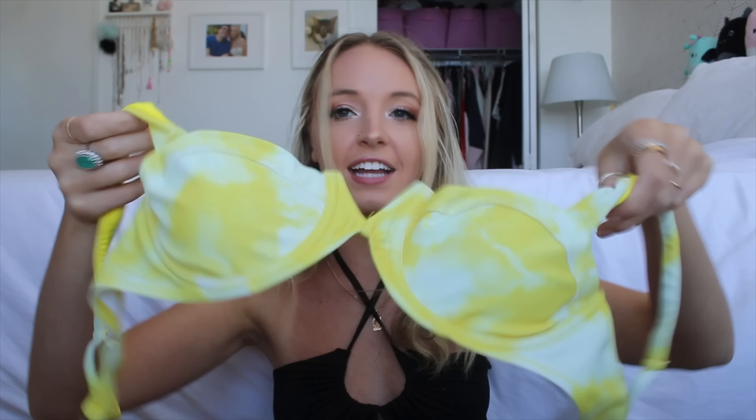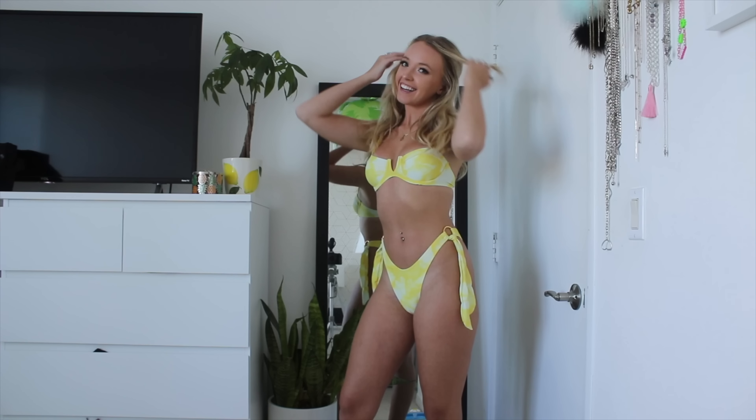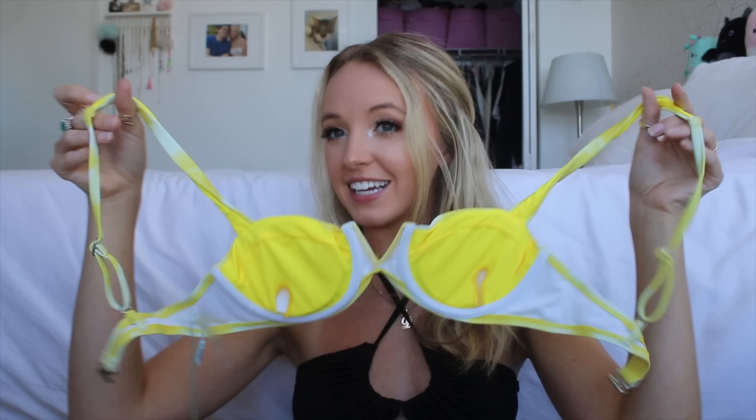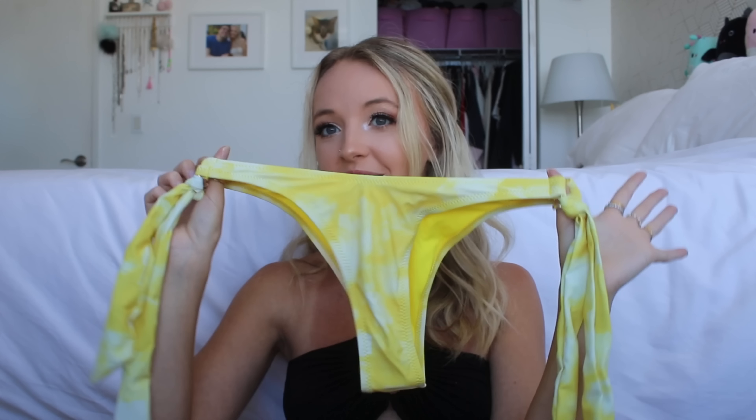Then I got this little yellow tie-dye set in a size extra small. The top looks like a bra with underwire and a little V cut in the middle. It does have padding and goes over your shoulders. It kind of gave me a retro vibe which I'm really into. The bottoms are high cut as well with a little gold ring on the side and cute little tie detailing.